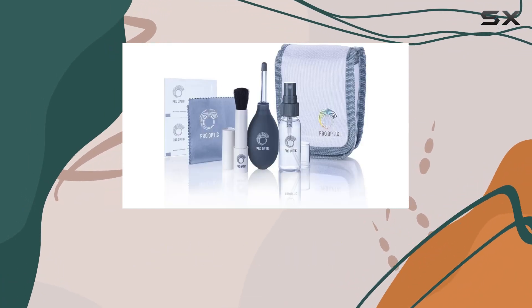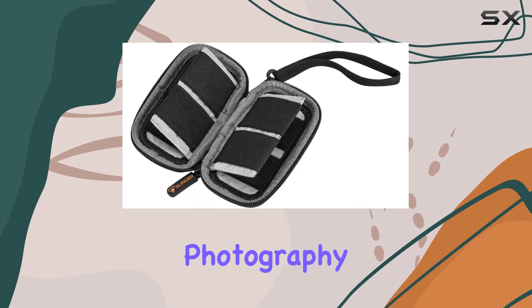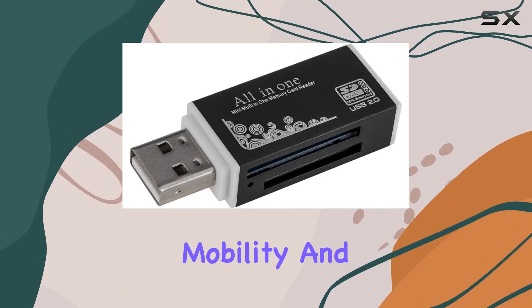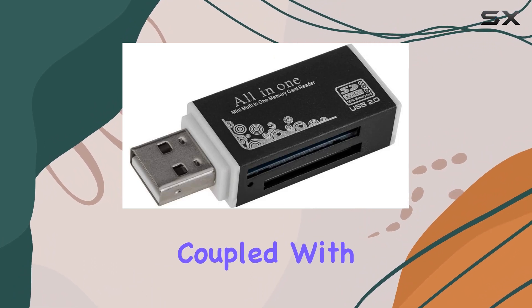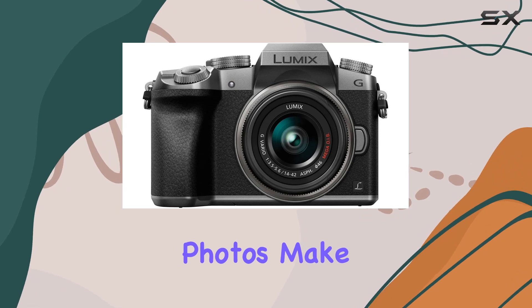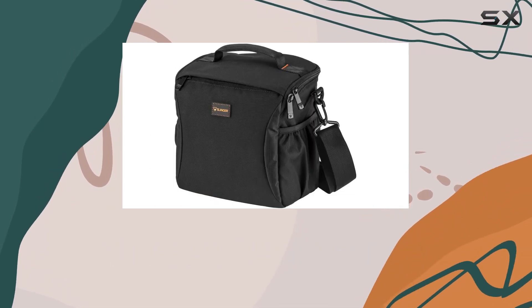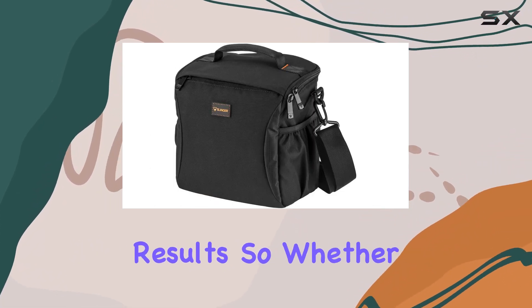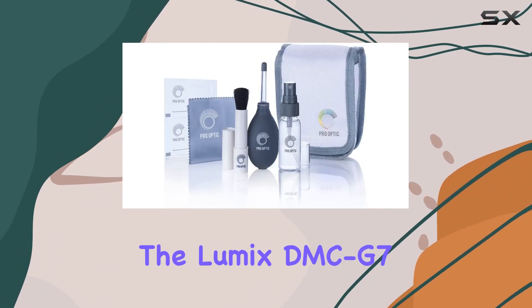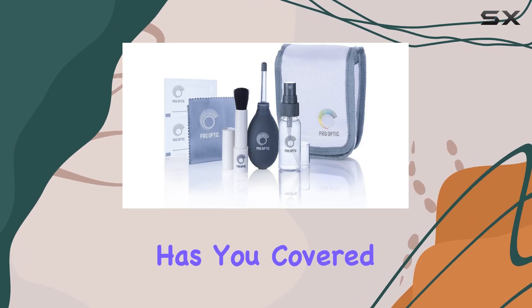For those looking to document special moments or embark on photography adventures, the Lumix DMC-G7 is a solid choice. The camera's mobility and versatility, coupled with its ability to capture stunning 4K video and high-resolution photos, make it a go-to for amateur photographers aspiring to achieve professional quality results. So, whether you're capturing family moments or exploring far-off landscapes, the Lumix DMC-G7 has you covered.